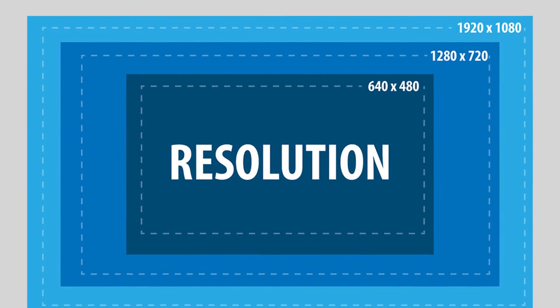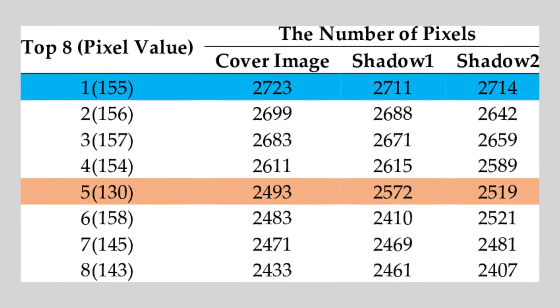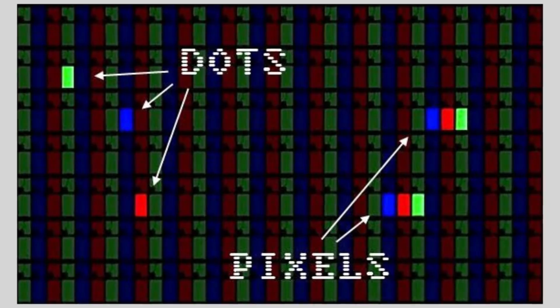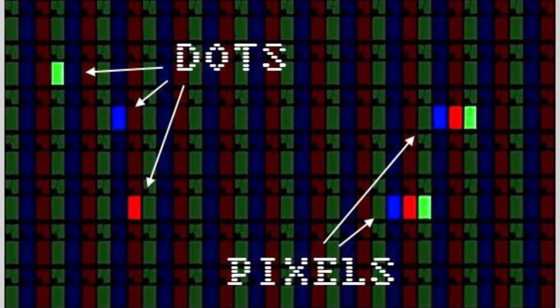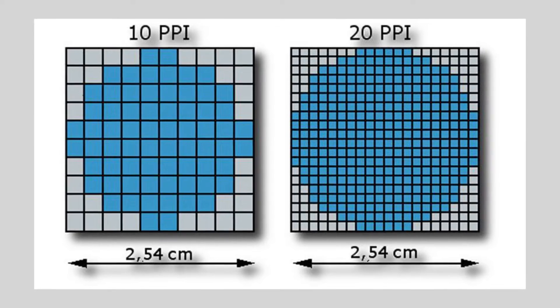First things first, what is resolution? In the context of TVs, resolution refers to the number of pixels that make up the display. Pixels are tiny dots that form images on your screen. The more pixels, the clearer and sharper the image.